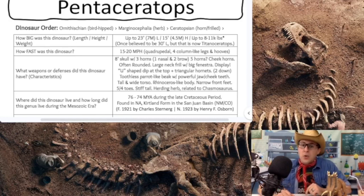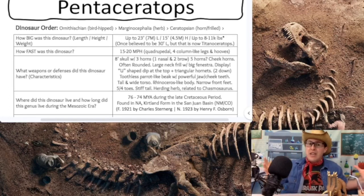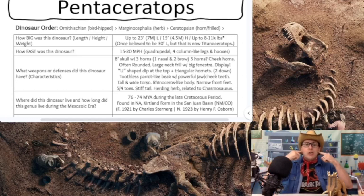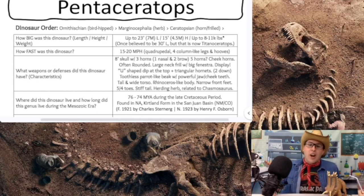This Ceratopsian also has that toothless parrot-like beak, like we see on our other Ceratopsians. They have a powerful jaw for grinding down all those plants and vegetation. They have cheek teeth back up there in their cheeks, and just like our Ceratopsians, they probably had somewhere over 800 teeth in their lifetime — because when dinosaurs would lose a tooth, it would simply grow back. So no dentist for our dinosaurs, especially our Ceratopsians with over 800 teeth.